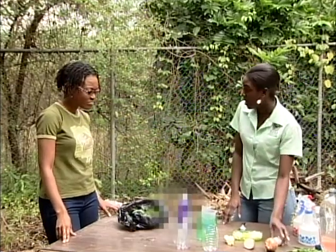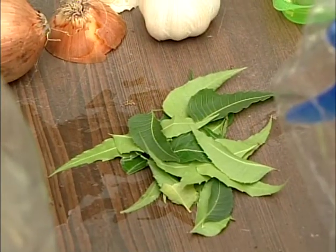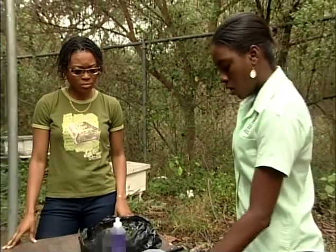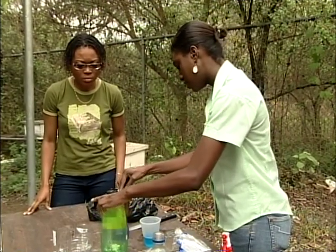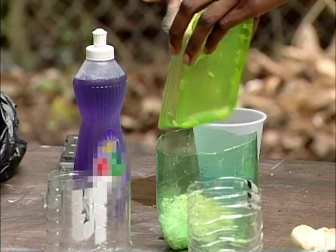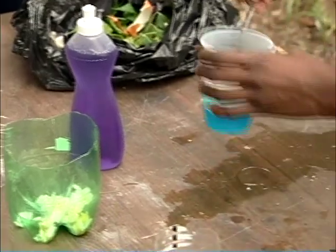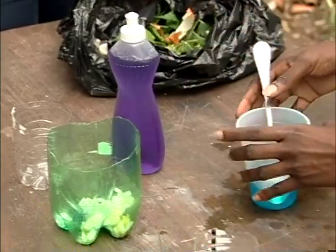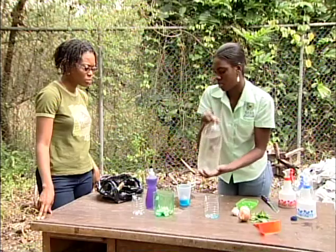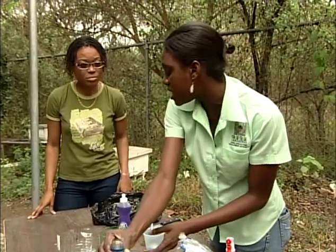What you need: garlic, onion, pepper, liquid soap, neem leaves, and water, along with your strainer and containers. What we're going to do — chop all the items: the onions, the garlic, the pepper. Chop them finely or blend them in your blender. Add one tablespoon of liquid soap to that amount. Pour a little water and allow it to seep overnight.